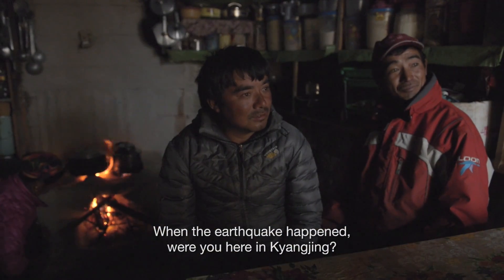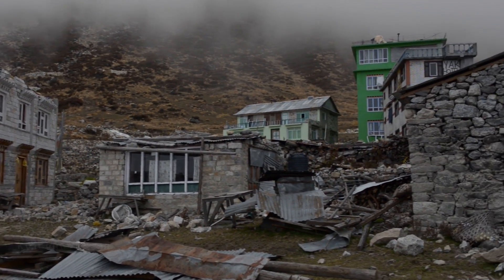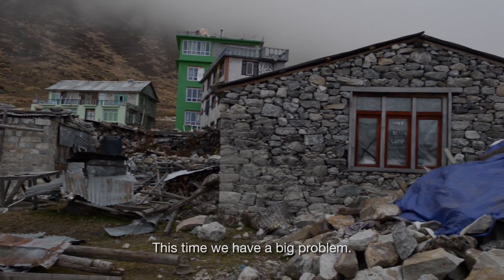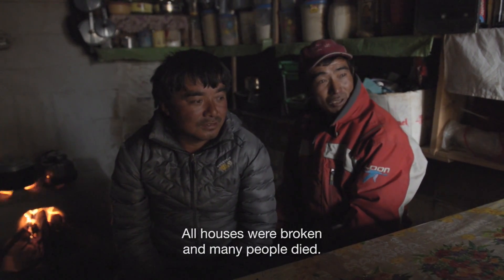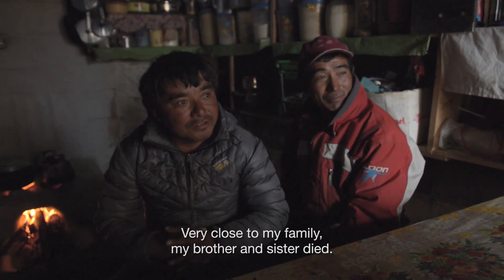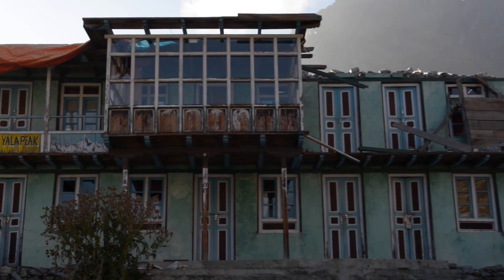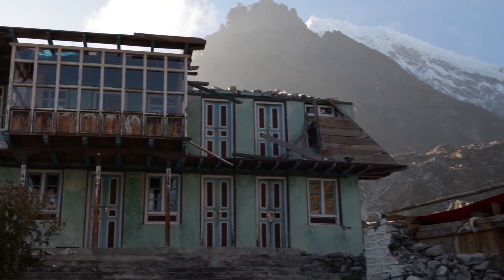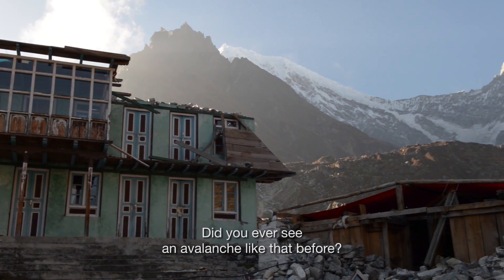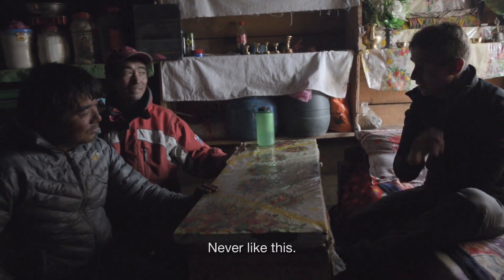When the earthquake happened, were you here in Kyanju? Yeah, we were here. We had big problems. We had all houses broken. Many people died. Very close to my family — a brother and sister. They were all in Longtang when the earthquake happened. Did you ever see an avalanche like that before? Never like this.